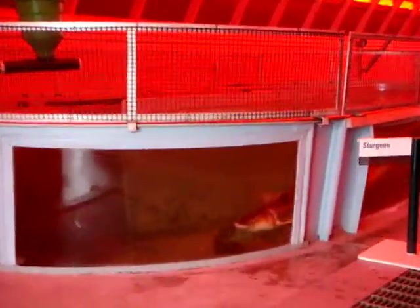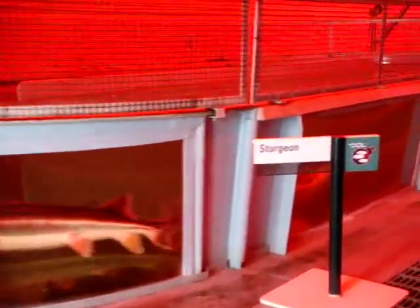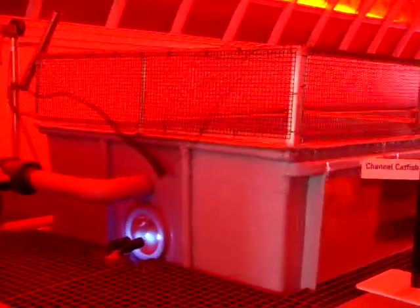In Asia, tilapia are often raised in rice paddies where the fish waste provides nutrients for the rice. This integrated growing system improves yields and reduces pollution.